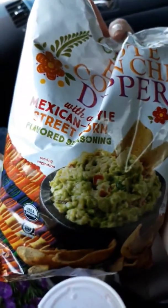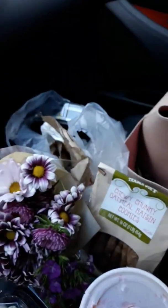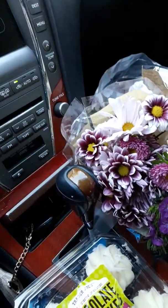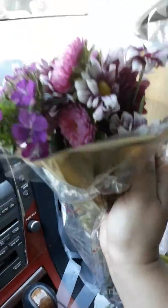Oh yeah, I also got some corn chips — I forgot about these. They're Mexican-style street corn flavored seasoning. So yeah, we're gonna eat that. It's all junk food, could you tell? I haven't really bought junk food in a while, so this is kind of a treat. And some ladies came up to me and gave me flowers, which was so sweet — she said 'hi miss, this is for you' here at Trader Joe's!